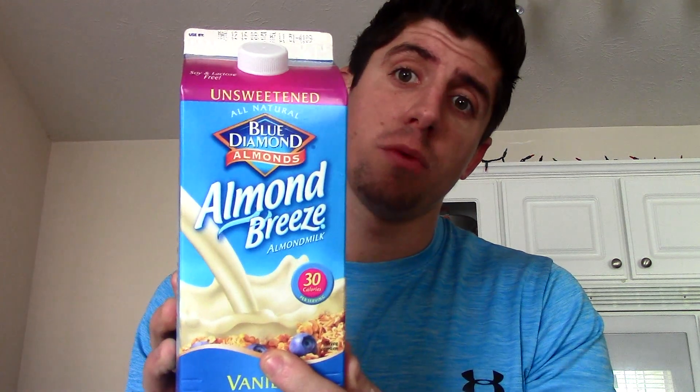So my morning shake: I'm going to do 10 ounces of unsweetened almond milk, then one scoop of Gold Standard Whey vanilla. That is my first shake — slash meal — of the day. It's breakfast, and it's about eight o'clock in the morning.